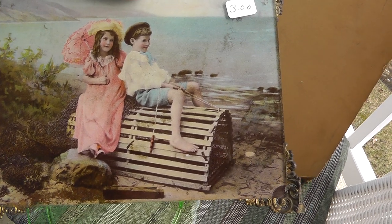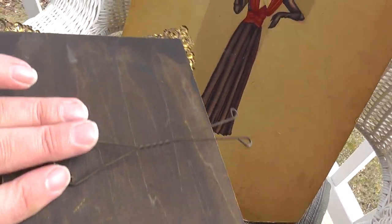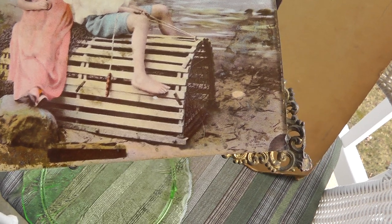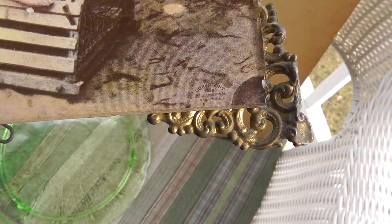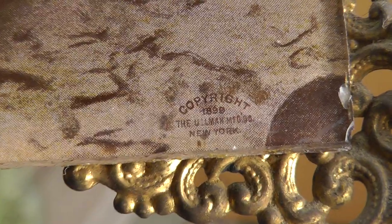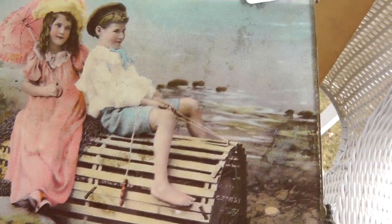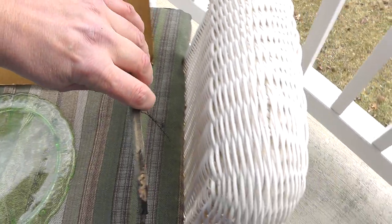Got a little picture here — three dollars. Got a lot of age on it. A boy sitting on a lobster trap, a girl — turn of the century. And it actually has a copyright of 1899. So pretty neat — three dollars, how can I go wrong.